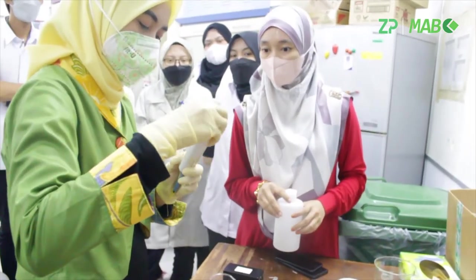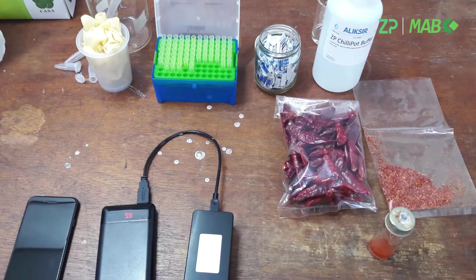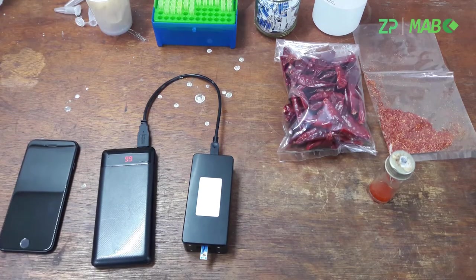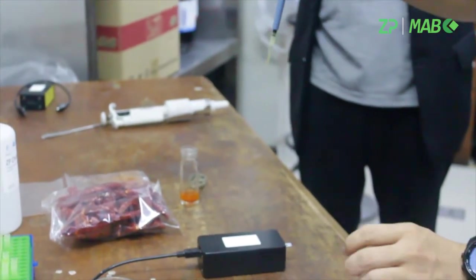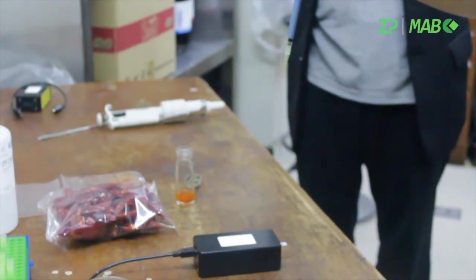We had to shake it for 5 minutes and it's quite a long time. It was really quite uncomfortable and a funny experience, honestly. And then we got our new orbital shaker and everything is so much easier for us.